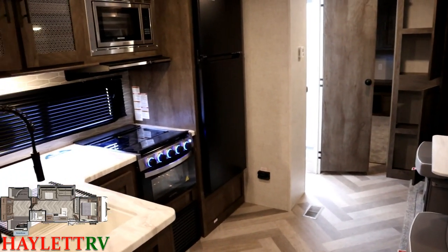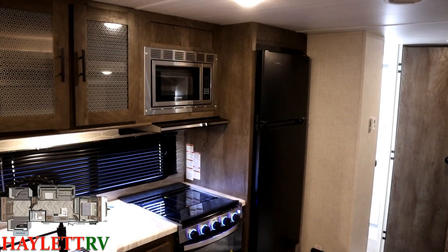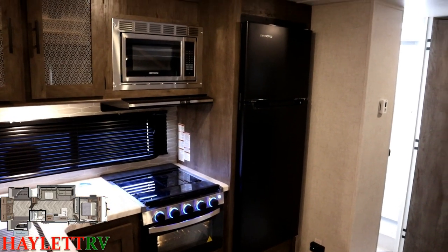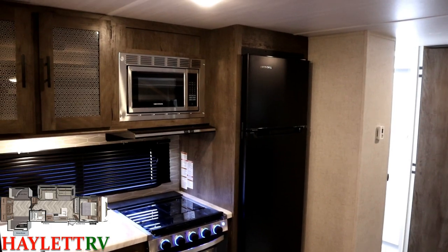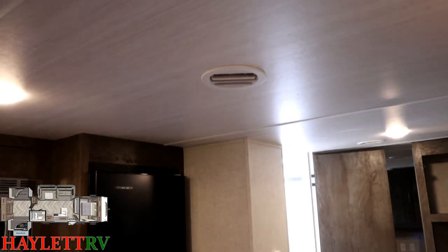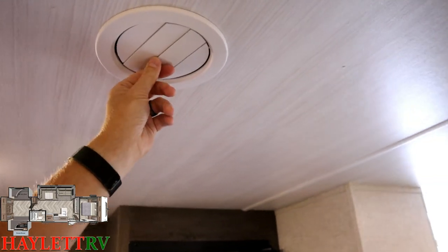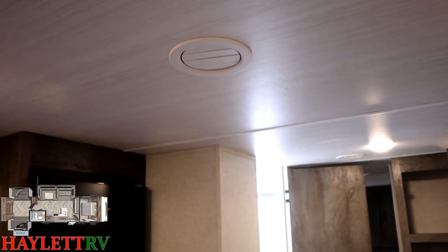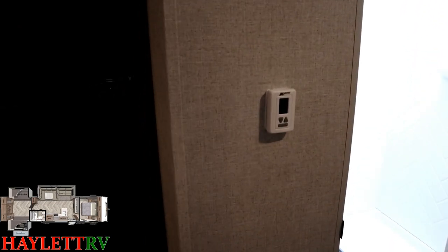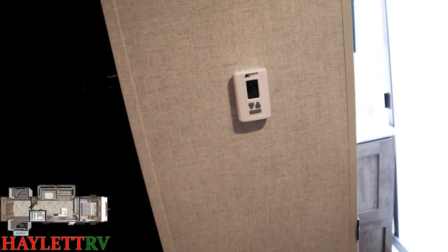It's a 10.7 cubic foot capacity fridge with active compressor cooling, meaning it cools much, much faster. It is completely safe to use in transit because your vehicle will keep the battery topped up, which keeps the fridge running — it is awesome. The air vents up top are vented and louvered, meaning they can turn and close. One of the number one tips you hear for newbies is to change to a digital thermostat — Wildwood just does it. The things you're going to use, see, feel, and touch every day, they are so good at.